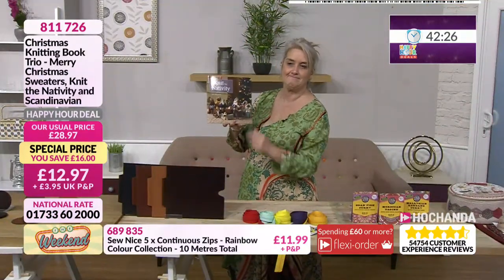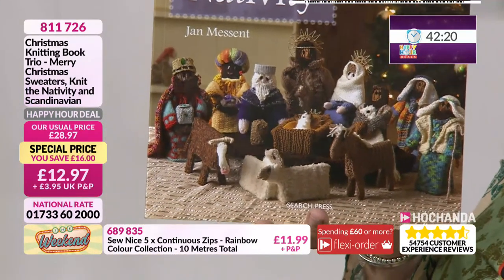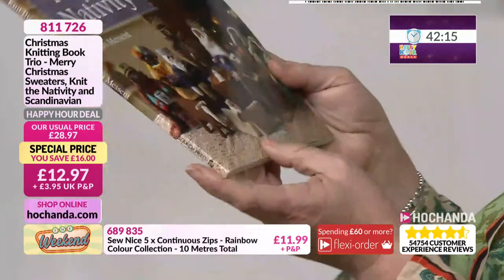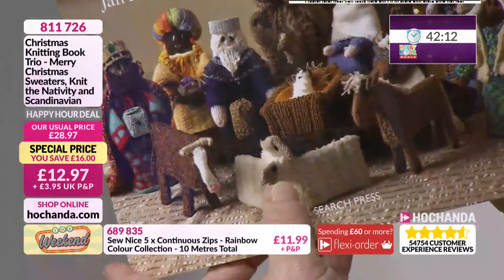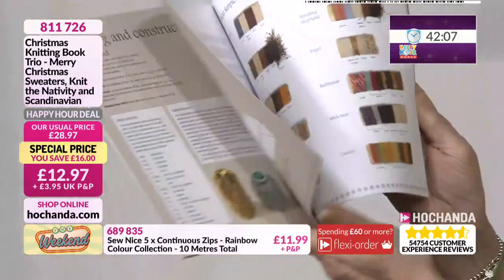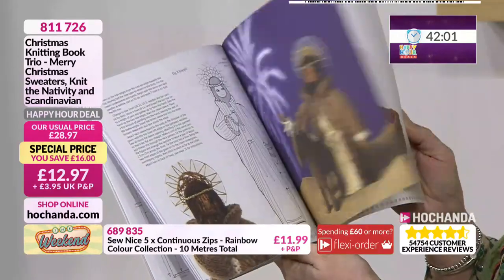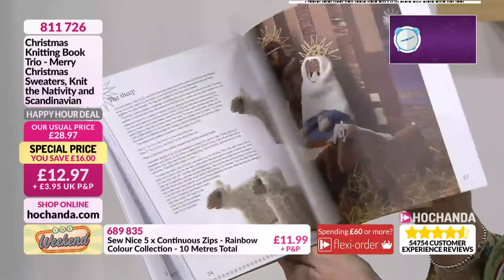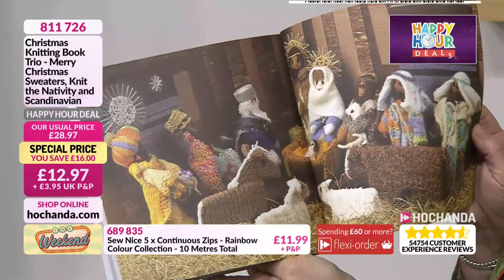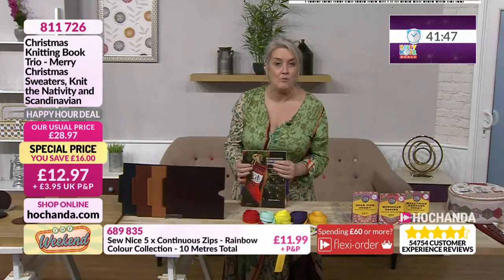And then finally — knitting your own nativity! This is a nice idea — I love it. Knitting your own little sheep. Now it does look a little bit like a hay bale, the sheep. You've got your stable, you've got your Mary and Joseph within here, obviously all the different characters from nativity and the animals as well that you are going to be able to create your own nativity scene. They're absolutely adorable. £12.97, very affordable for all of those together at 811726.